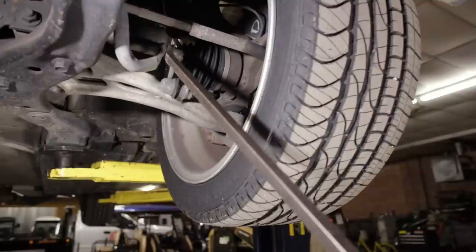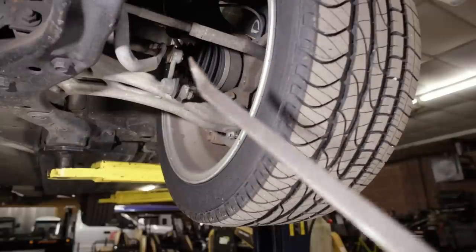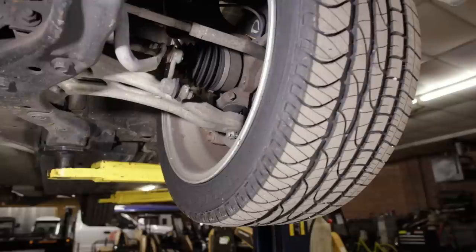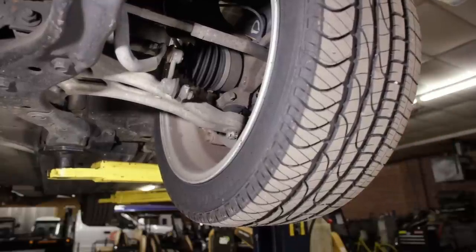Looking at the sway bar end links, they're pretty shot — the boots are all busted up on them. The tie rod outer and inner both have a little bit of movement in them when I move the wheel back and forth. Not sure of the condition of the wheel bearings — I don't have someone here to drive the car while it's on the lift so I can listen with the stethoscope. But there is some wiggle in the tie rod ends.